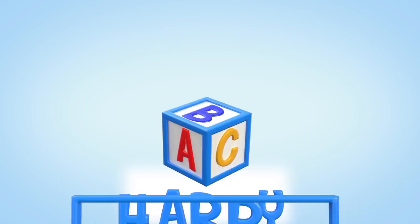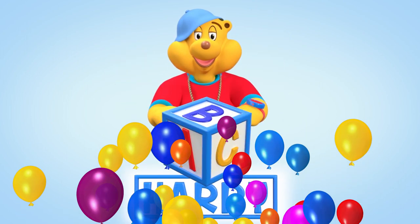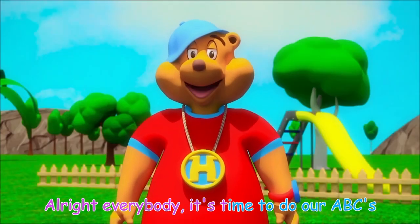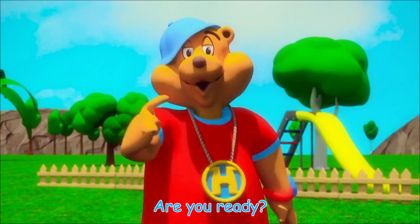A, B, C, Harry! Yeah! Alright everybody, it's time to do our ABCs. Are you ready?